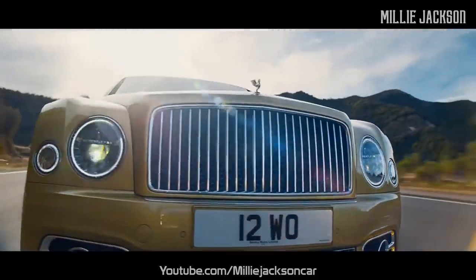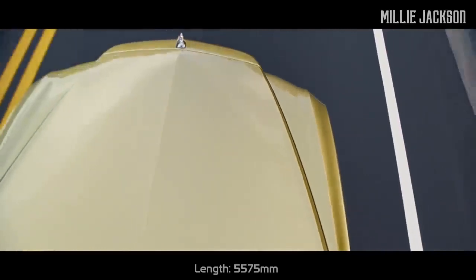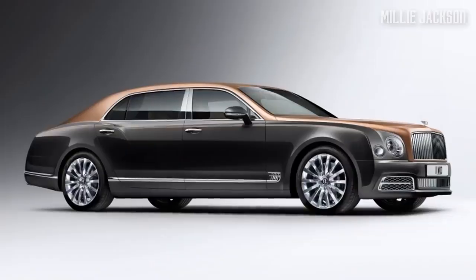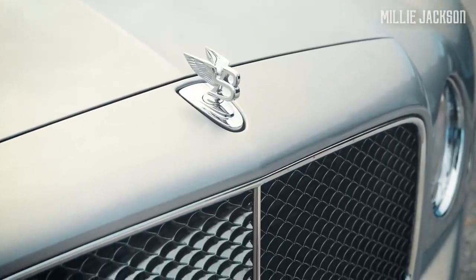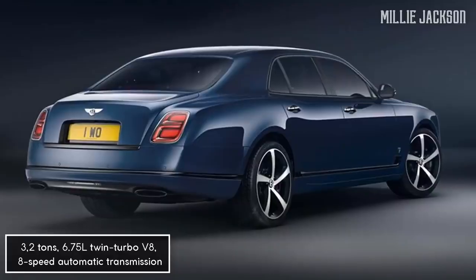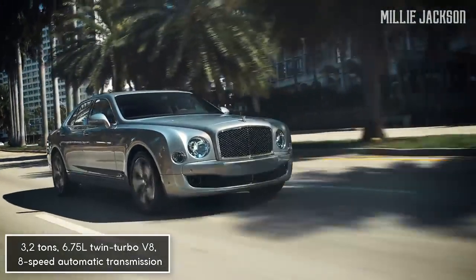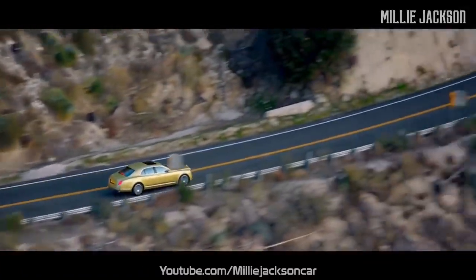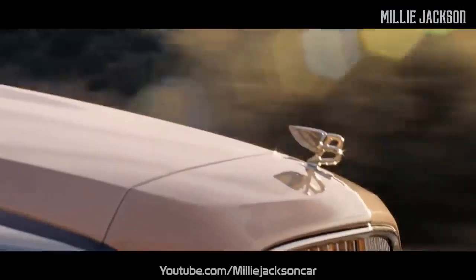The Mulsanne's exterior design is a blend of classic and modern styles. With a length of up to 5,575 millimeters, it looks sizable but elegant and smooth thanks to gentle cutting lines along the car body. The in-vehicle personalization options are remarkable — there are more than 100 exterior colors available. Powered by a 6.75-liter twin-turbo V8 engine, an 8-speed automatic transmission, and four different driving modes, the Mulsanne brings a smoother and more comfortable feeling than the Rolls-Royce Phantom, especially when making sharp turns at high speed.